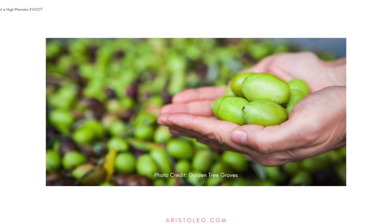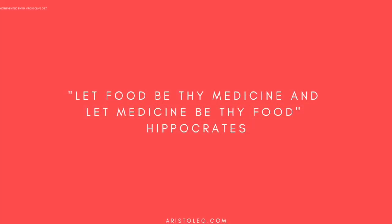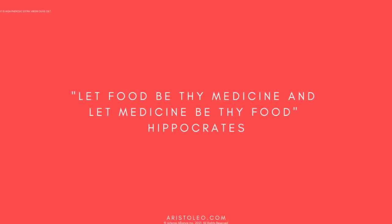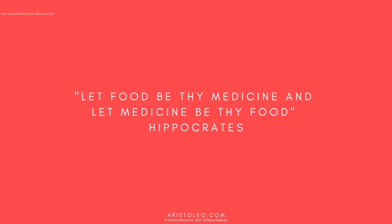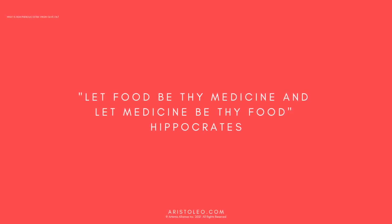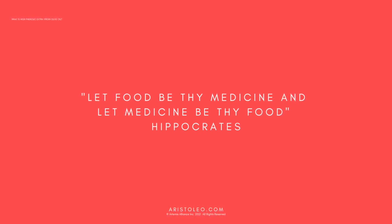High phenolic olive oil is made from early harvest green olives. Ancient texts by physicians Hippocrates and Dioscorides referred to this type of olive oil as medicinal. It was recommended for a wide variety of inflammatory conditions, from muscle soreness to toothaches and intestinal problems. This early harvest olive oil was also included in the materia medica to treat skin cancer.